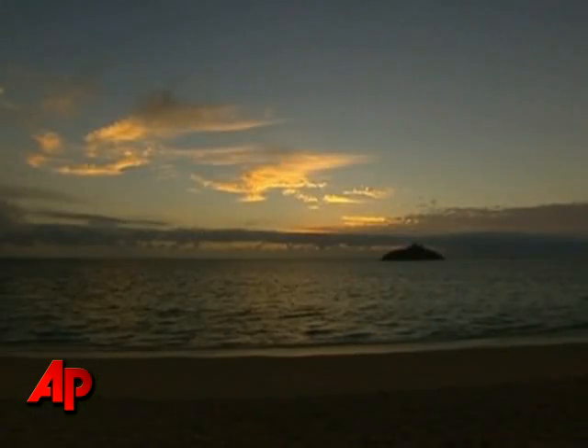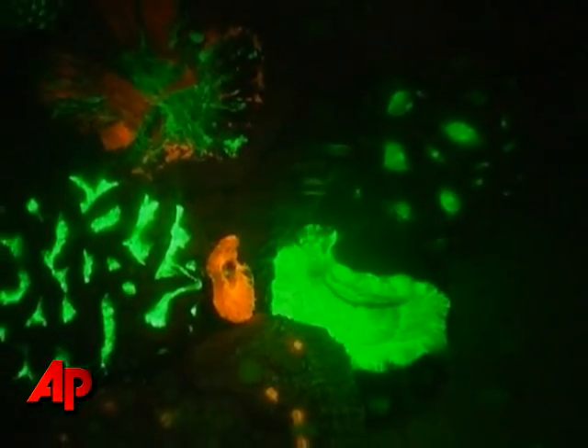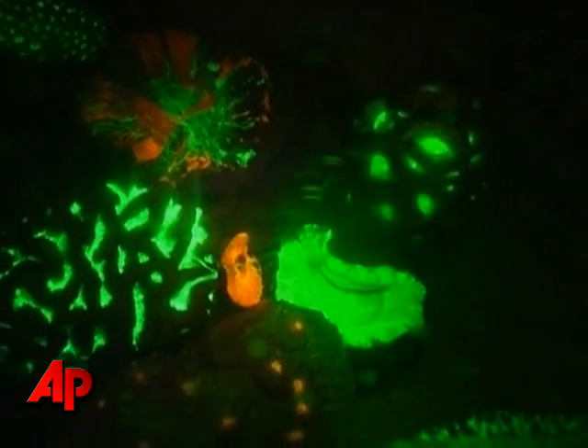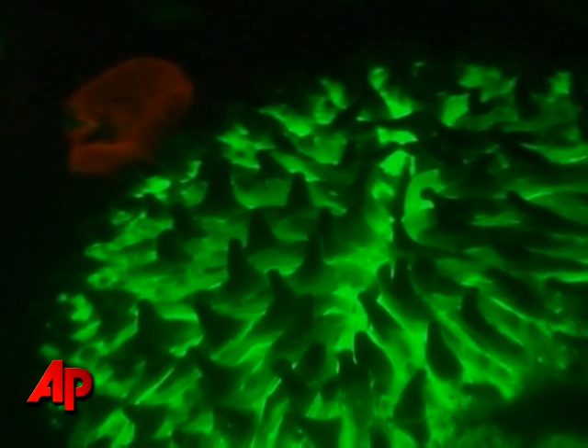The coral found off Australia's Lord Howe Island is helping to shed light on how cancer cells spread. In this case, the light comes directly from the coral. Fluorescent proteins found in the coral are being used as dyes to help track what happens inside cells.